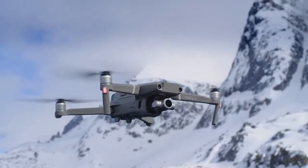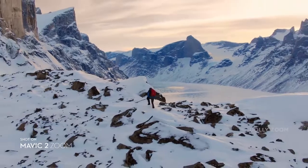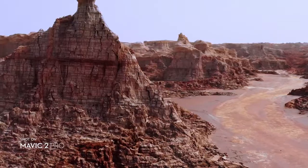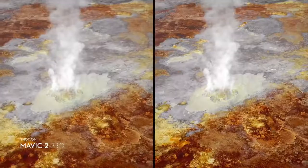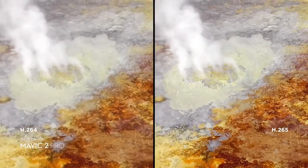Mavic 2 Zoom gives you access to Dolly Zoom for an otherworldly warped perspective. Both editions record 4K video with an advanced H.265 compression so your images retain even more detail.